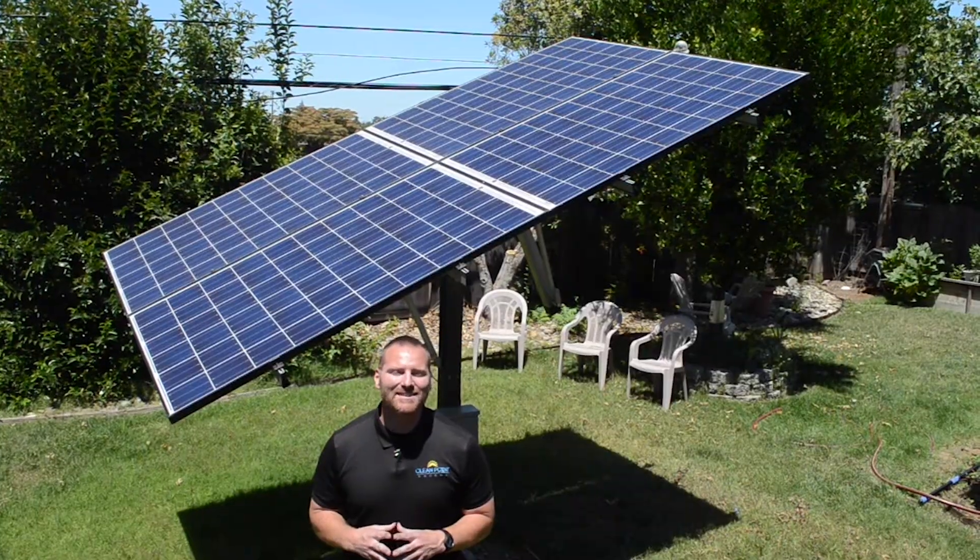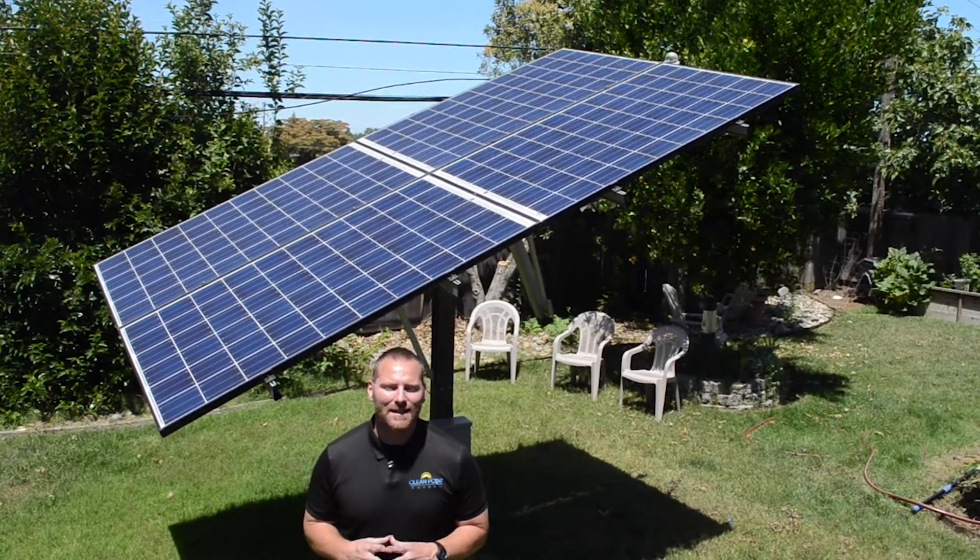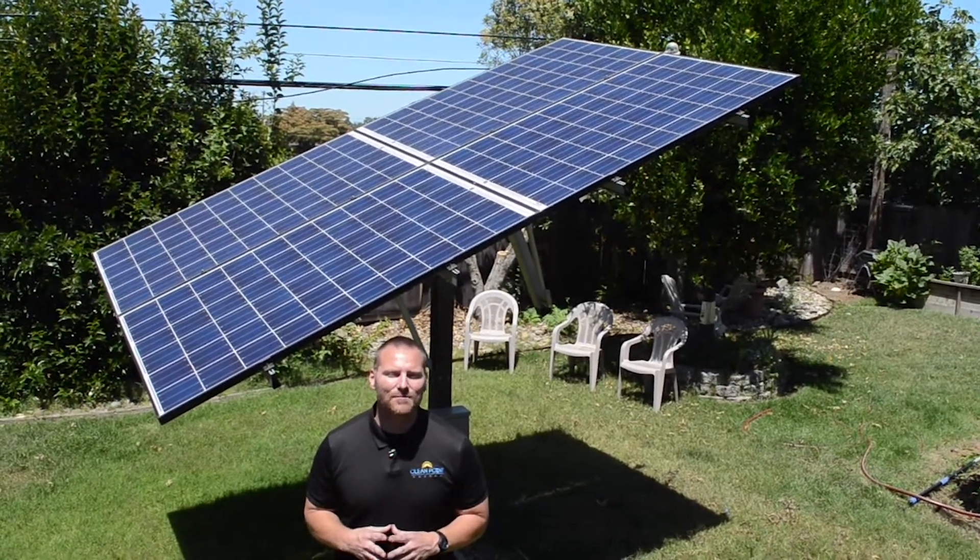Hi, I'm Billy Zier, CEO of CleanPoint Energy and Director of Business Development for SunTactic Solar Trackers. My name is Naomi Ortiz. I am the Director of Operations for CleanPoint Energy and SunTactic Solar Trackers.